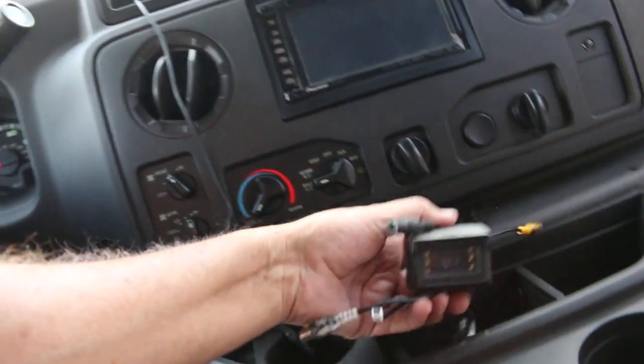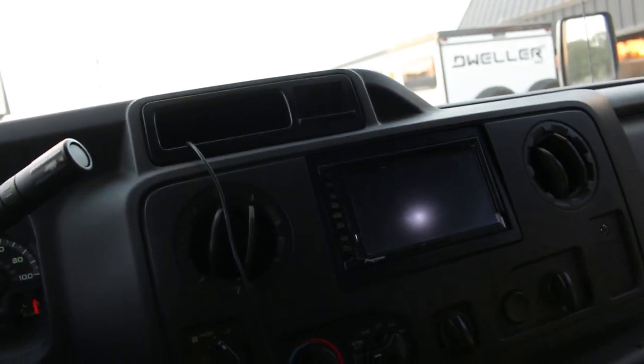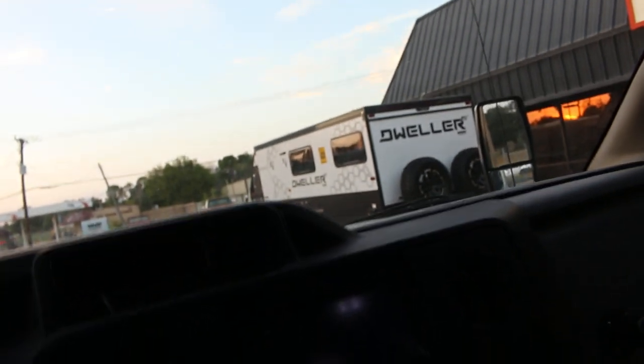Depending on what you're going to use the bus for, that PA system could actually come in pretty handy. It's got dual drink holders up front. This is actually the rear backup camera display — it needs somebody to maybe hook that back up and see what's going on with the radio. We're selling it with the radio not working, but we do want to tell you about it.